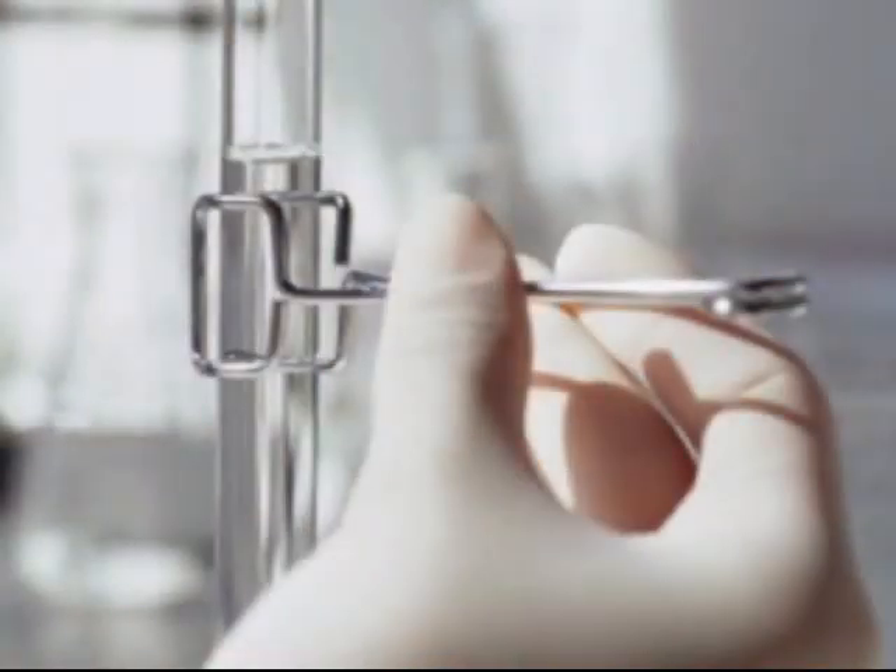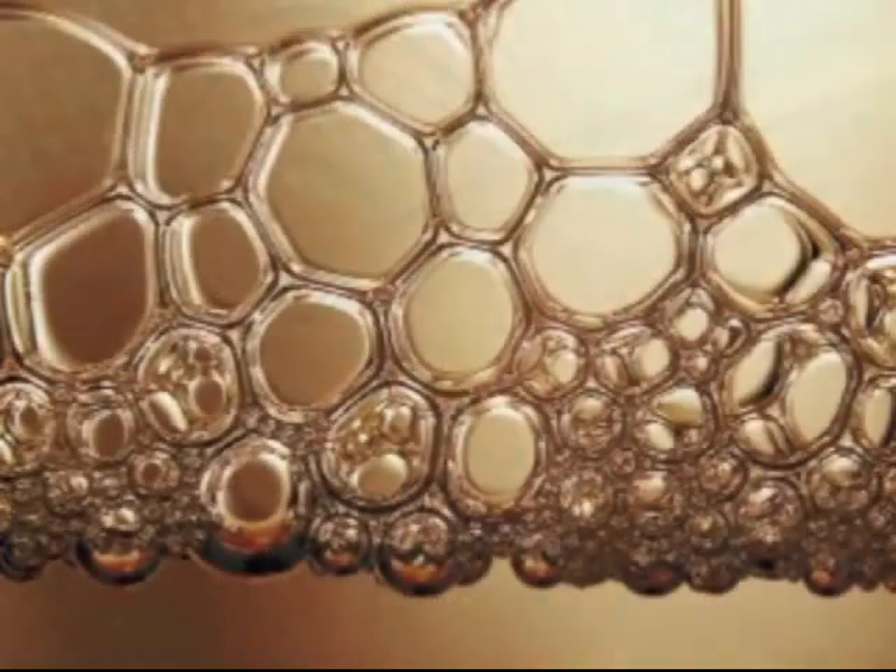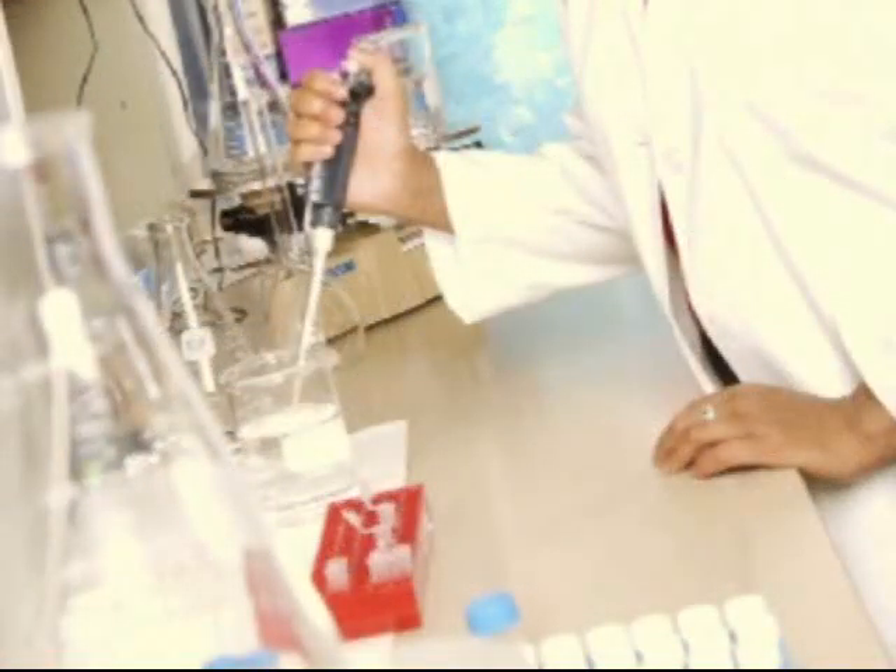Intrauterine insemination, or IUI, is a procedure done in the office. It involves taking a semen specimen and washing it — removing the seminal fluid, most of the prostatic secretions, everything except for the sperm. The sperm are then filtered and concentrated, which helps to speed them up.